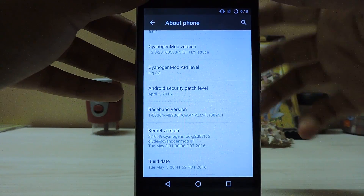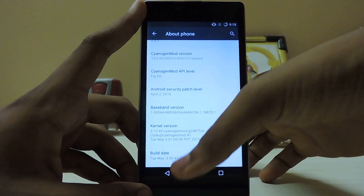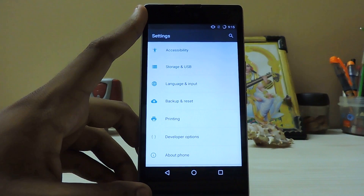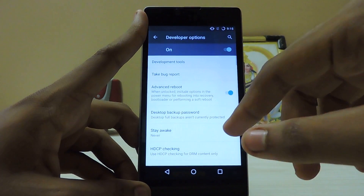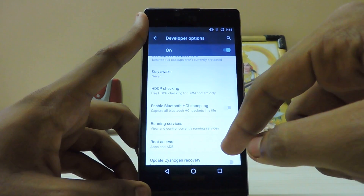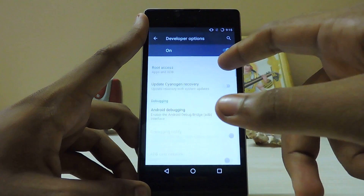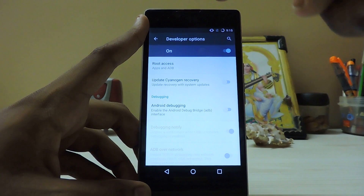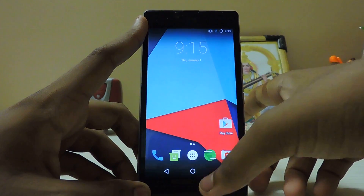Some users of the Euphoria devices were having some interesting bugs - they had no control of the volume buttons at all, not even volume up. The fix is to enable Developer Options, go to Root Access and select Apps and ADB, and they were getting the volume down to work. This kind of worries me if there's a hardware problem, because near my area there is no service center for Micromax.